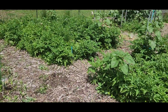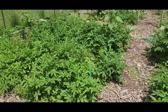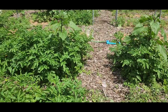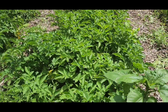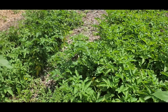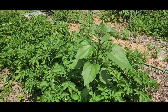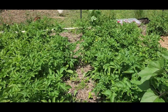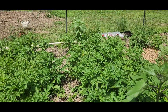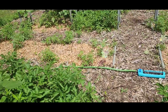Moving on, I have four beds of potatoes — two beds here and two beds here. They have flowered already. We'll let them go until they die back. There are some sunflowers in there too. Last year I grew about 150 to maybe 200 pounds of potatoes in our garden, so hopefully we will get a similar harvest this year.